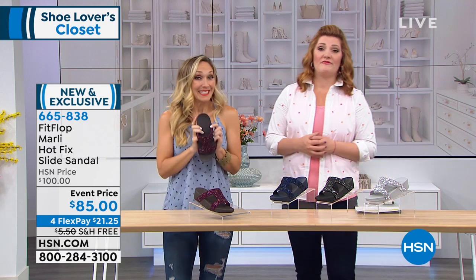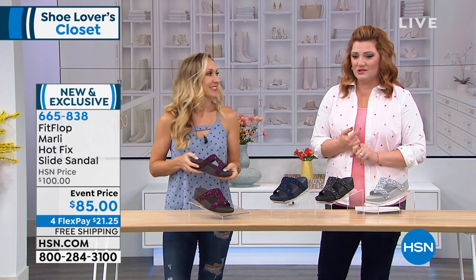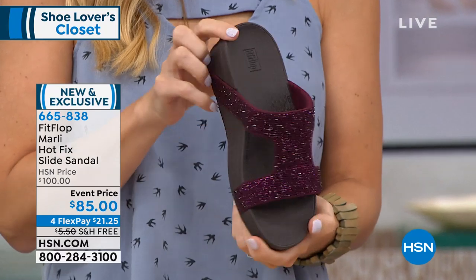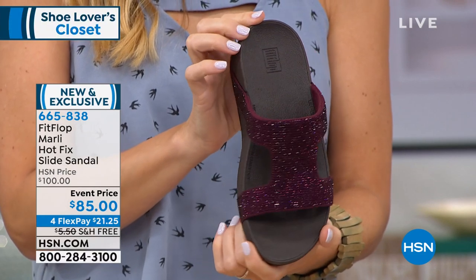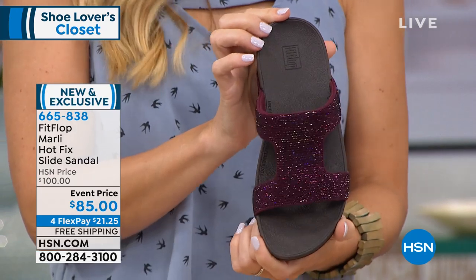Let's move into our final option of FitFlop before we get to Sperry. We have lots of brand new styles there. We're going to talk about sparkle, we're going to talk about glamour. This is just pure joy on your feet. This is called the Hot Fix Slide Sandal — it's like a little H almost when you look at it.